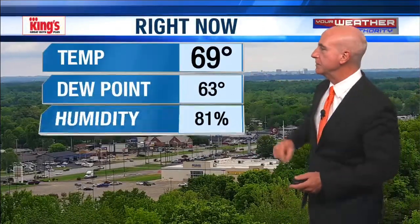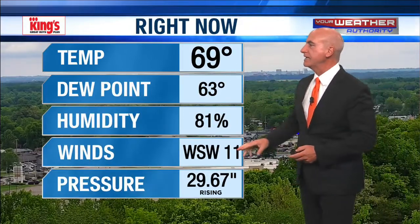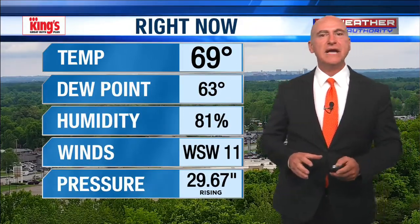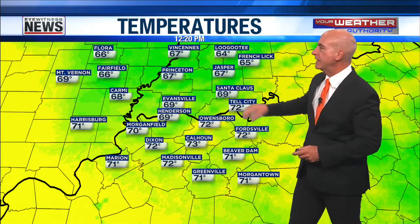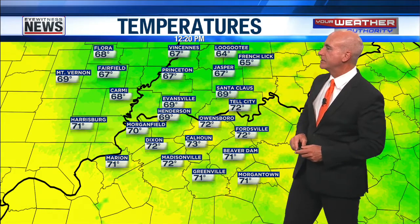And you can see also the traffic on Highway 41. That's the Henderson Strip, our Heads Construction Tower cam shot looking down onto that strip. 69 degrees right now. The wind's picked up a little bit. It's going to be mainly southwest in that 10 to 20 mile per hour range, and we've got that right now — west-southwest at 11. A little cooler temperatures to the north where we do have the clouds out. 64 in Ligoti, 65 French Lick.